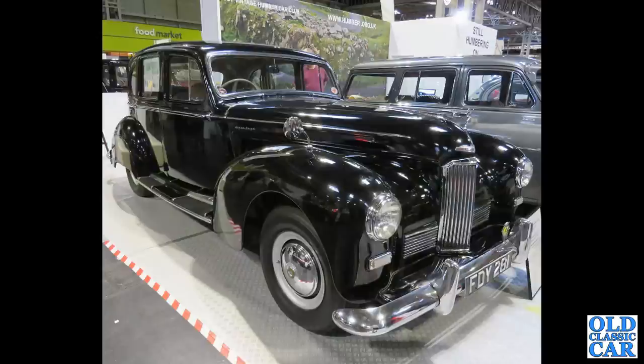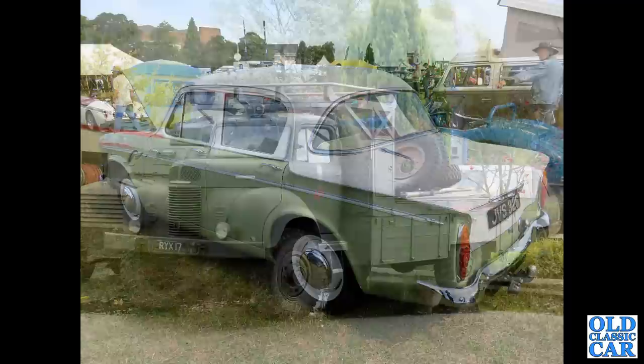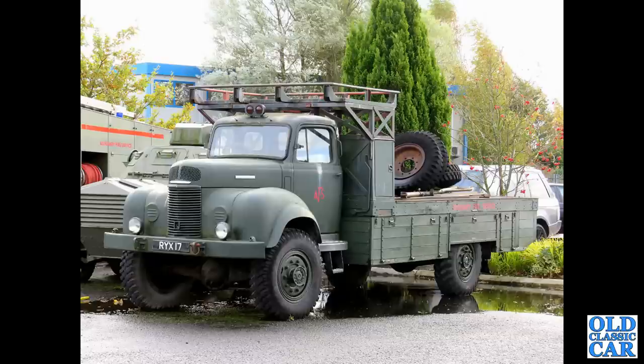FDY 281 is a 1952 Humber Super Snipe Mark III, powered by the big old four-litre straight-six side-valve engine. JVS 326 is a 1960 Hillman Minx. Another Commer Q4 — RYX 17 — a military vehicle.